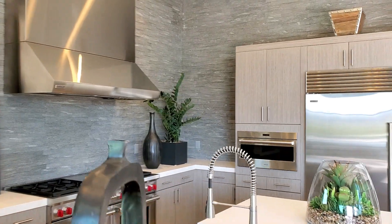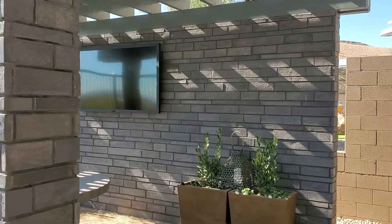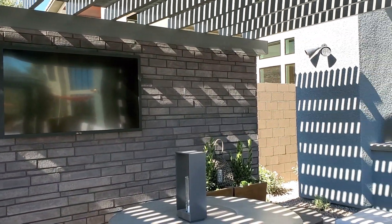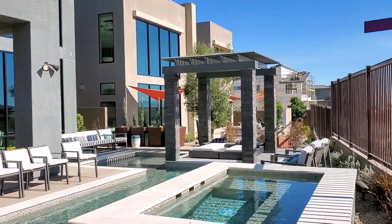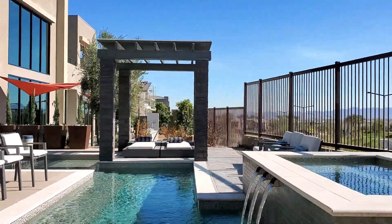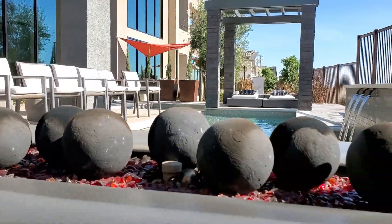Beautiful backdrops. Look at this outside — you guys seeing this? Absolutely beautiful. Your pool, jacuzzi, waterfall. And this right here would be your gas fireplace.